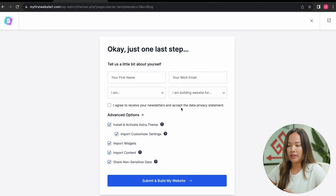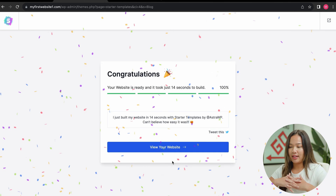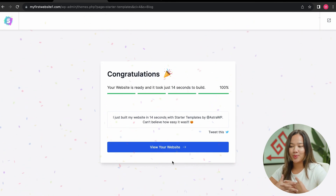A good thing to note is that underneath you can see advanced options. Under advanced options, it will automatically install and activate the Astra theme for you, and it will import content so that your website will look exactly like the template you installed. So now we will click submit and build my website. Congratulations — your website is ready, and it only took 14 seconds to build.